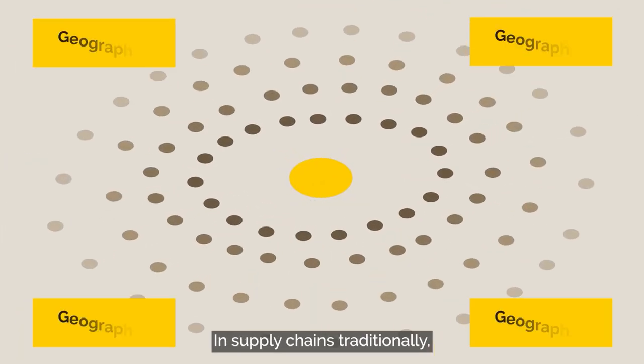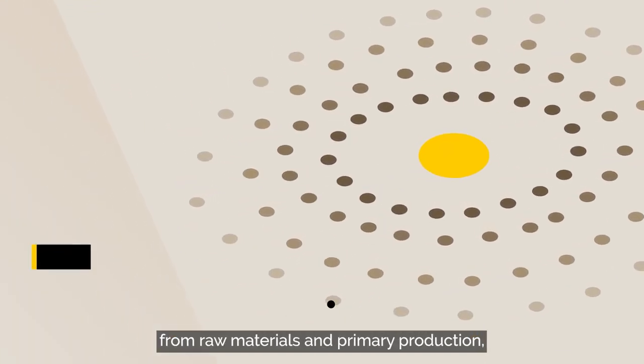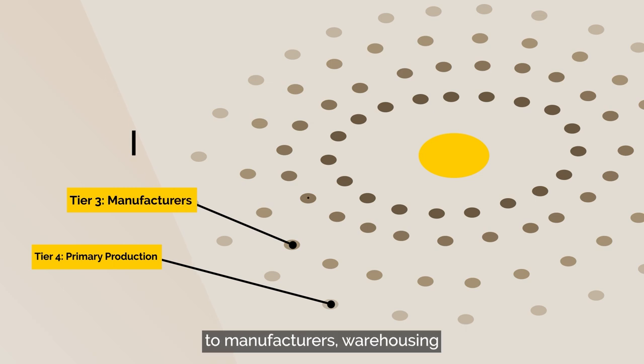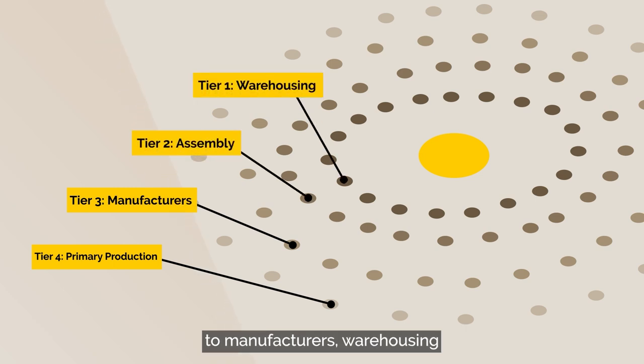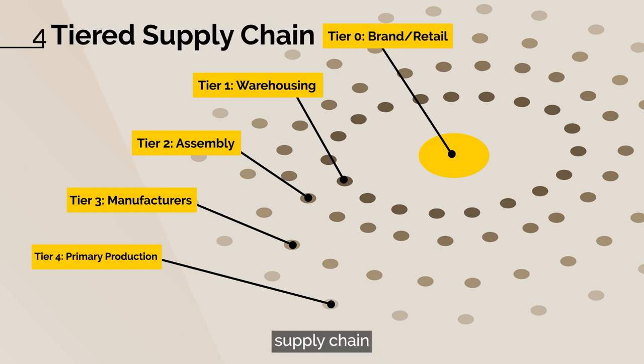In supply chains traditionally, items move through geographic territories, from raw materials and primary production to manufacturers, warehousing and then into retailers. In this example, we're looking at a four-tiered supply chain, but supply chains can often have many more.